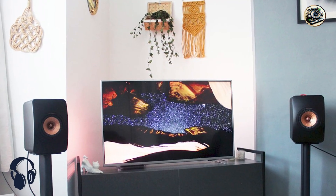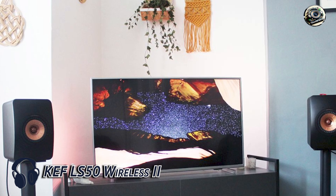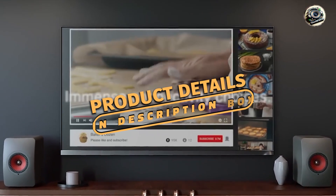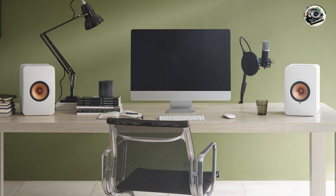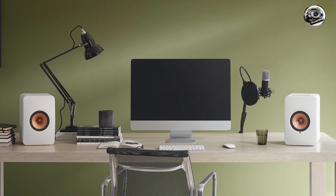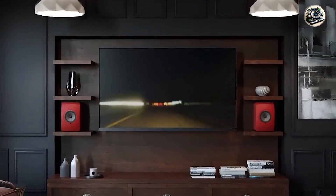Kicking off our list at number one is the KEF LS50 Wireless 2. The KEF LS50 Wireless 2 is a premium wireless speaker system that brings studio-quality sound to your home. Designed for audiophiles, these compact speakers are equipped with advanced technologies that deliver remarkable audio performance, standing out for its sleek design and exceptional sound quality, making it a perfect addition to any modern living space.